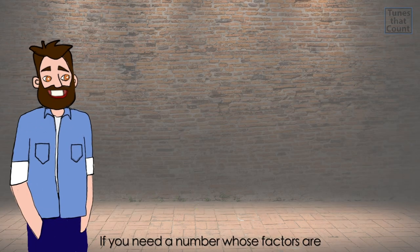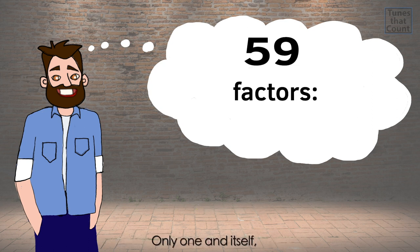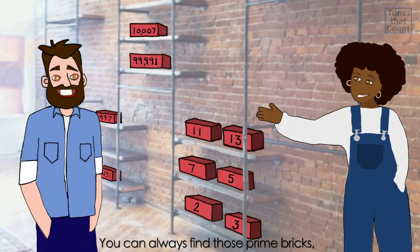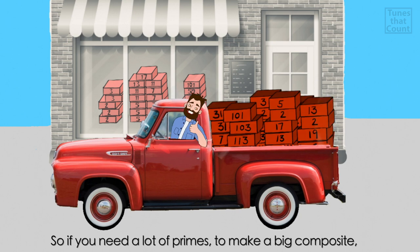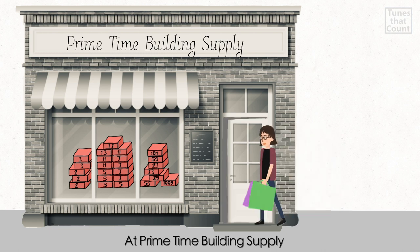If you need a number whose factors are only one and itself, you can always find those prime bricks — small ones, big ones on our shelves. So if you need a lot of primes to make a big composite, just leave our deposit at Primetime Building Supply.